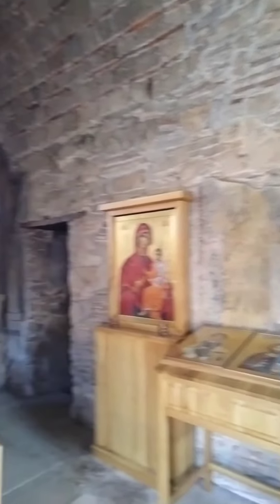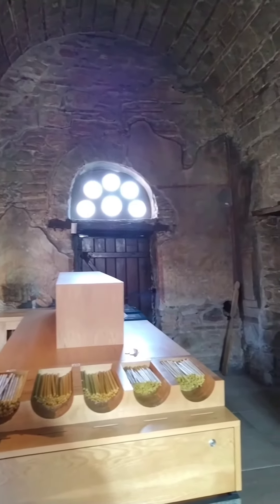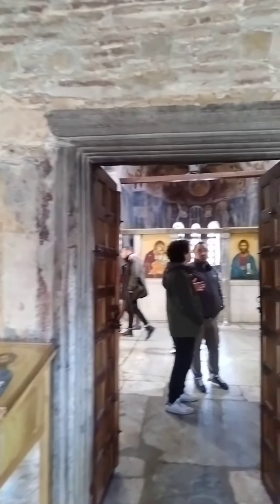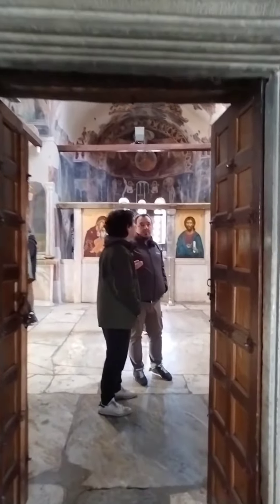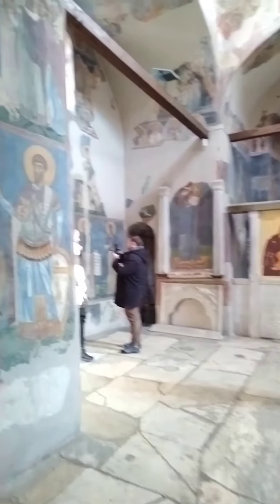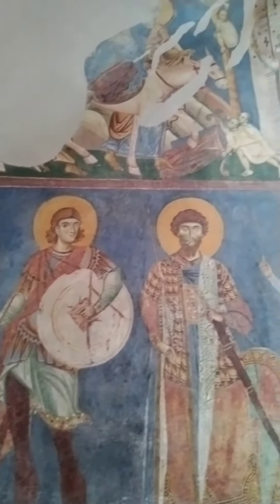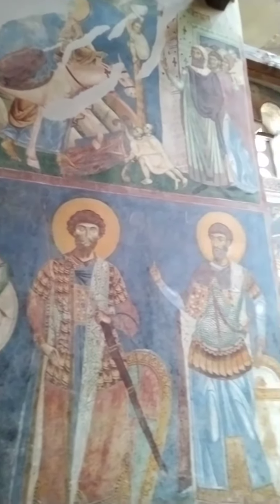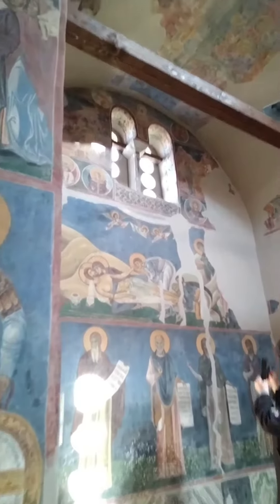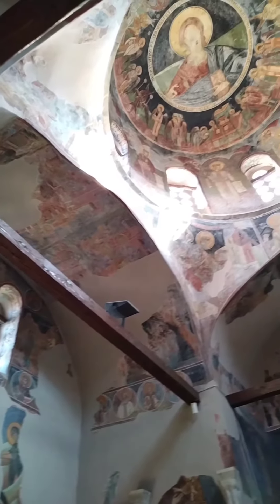The Byzantine church was constructed in 1164 and is located in a monastery complex. The frescoes in the church are very famous examples of the Komnenian era, depicting saints from the Passion of Christ and various other illustrations. Let us go and look at the frescoes in the church together today.